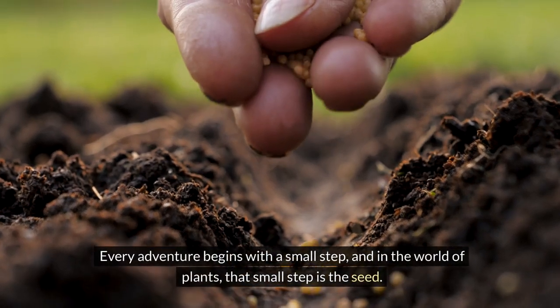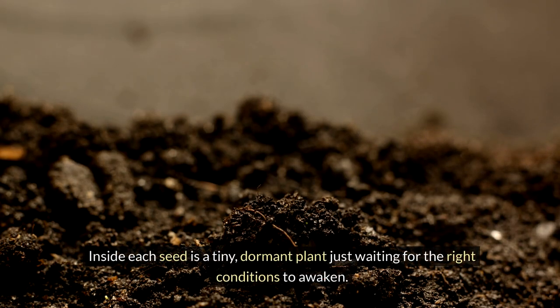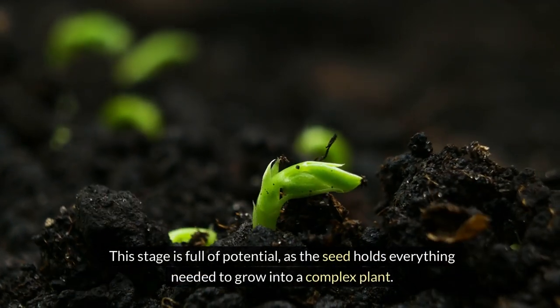Every adventure begins with a small step, and in the world of plants, that small step is the seed. Inside each seed is a tiny dormant plant just waiting for the right conditions to awaken. This stage is full of potential as the seed holds everything needed to grow into a complex plant.